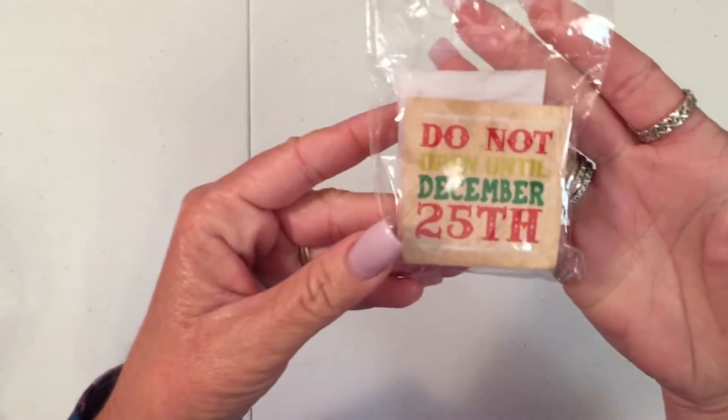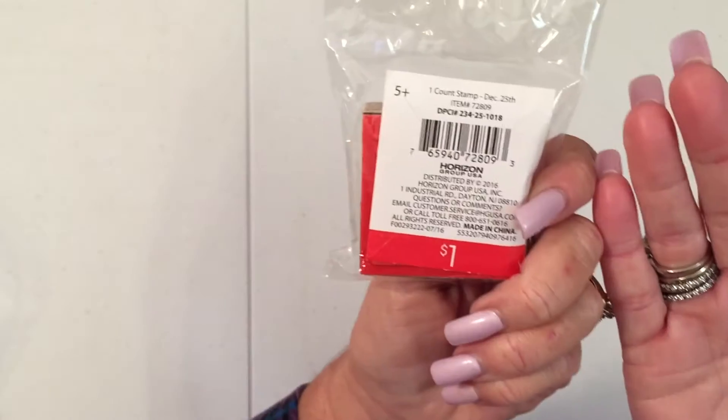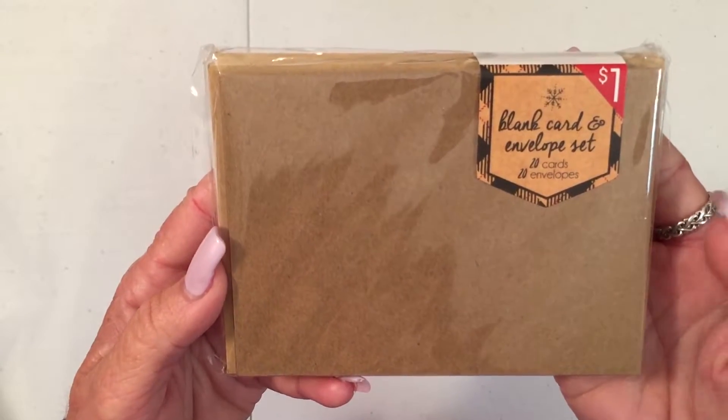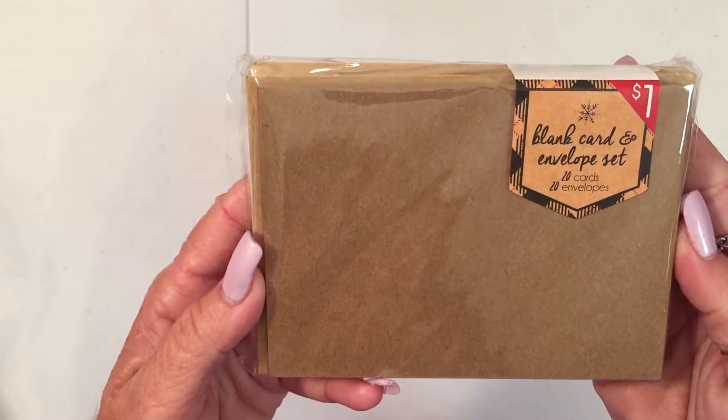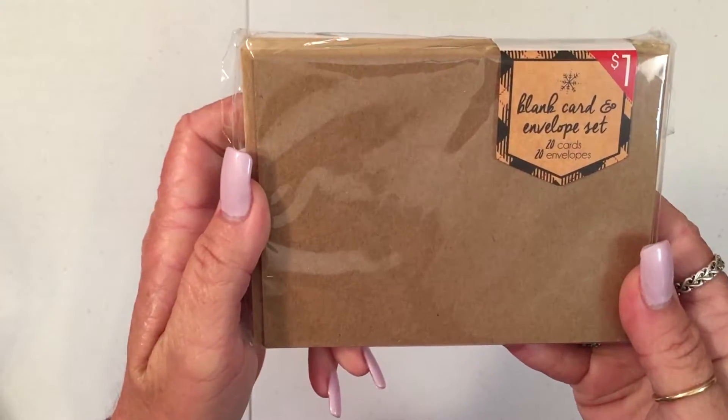I got this stamp. It says 'do not open until December 25th' — for a dollar. I just got some blank craft note cards and envelopes. There's 20 cards and 20 envelopes. I thought that was good, for a dollar.